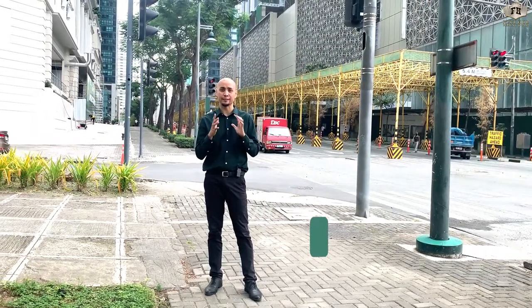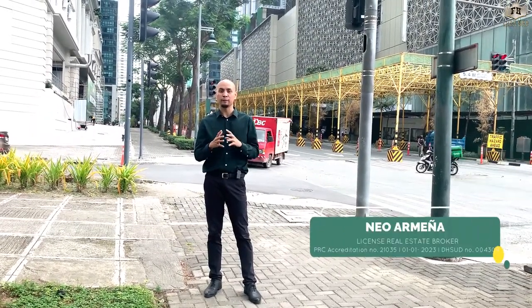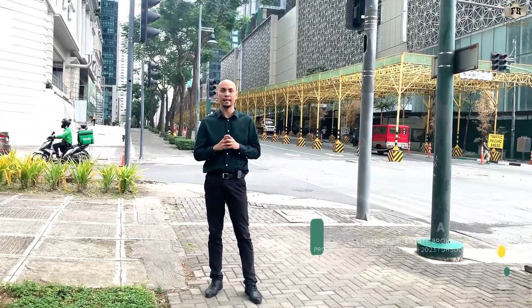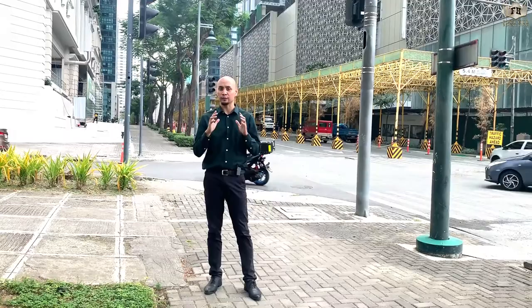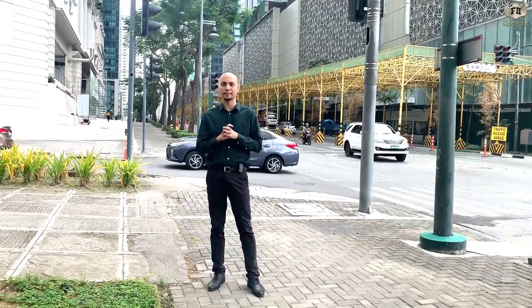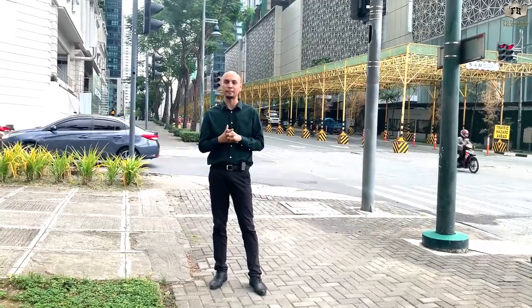Hi guys, good morning! This is your real estate broker Neo Armenia. Welcome to another property tour. We are here again in 8th Avenue, and today we will feature a one-bedroom unit in the Seasons Residences. Here are the property details.